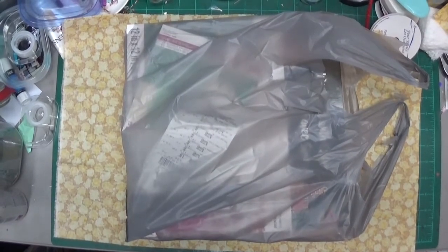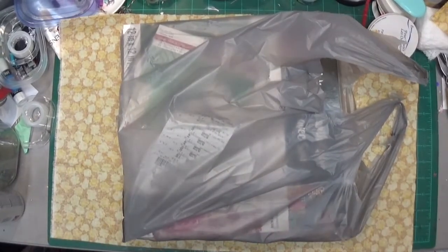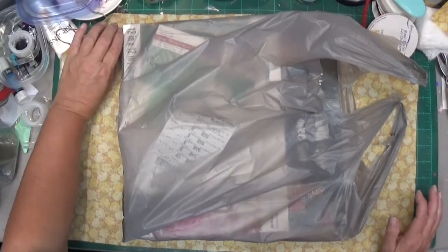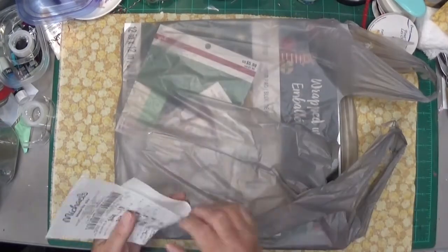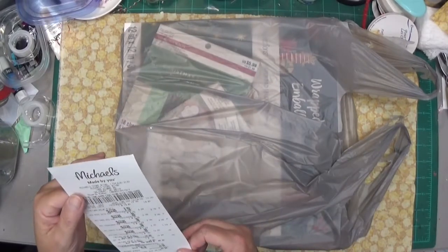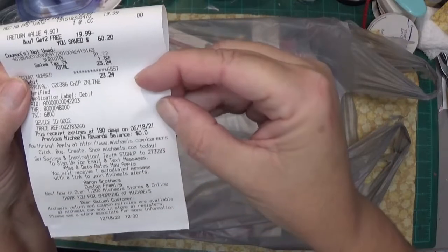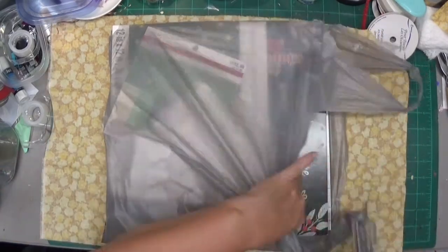Good morning everyone, welcome back to my channel. Today I'm doing a Michael's haul video. Yesterday I went to Michael's, I had some reward points to use and my awesome husband spoiled me. Before I get going, everything I bought, the total after my savings plus they had a lot of things on sale, came to $23.24, which is a good price for what I got.